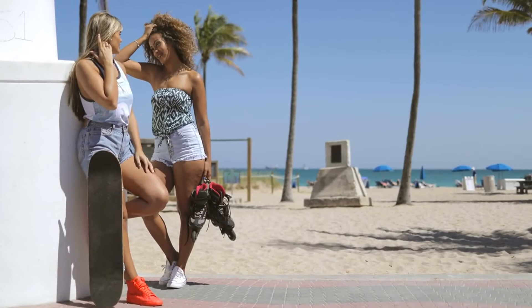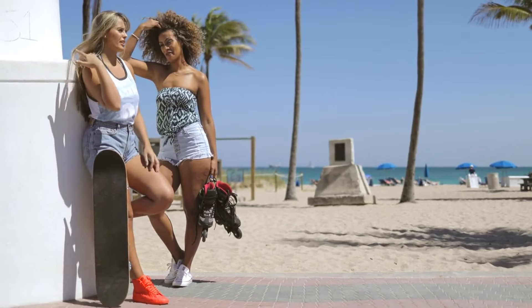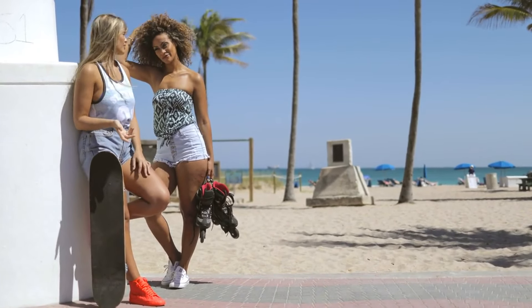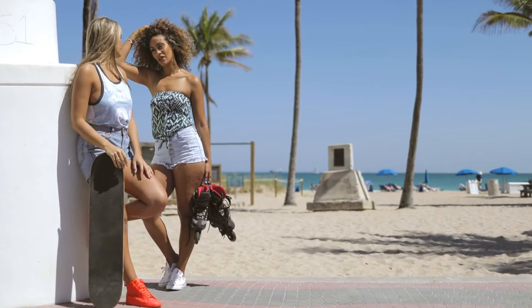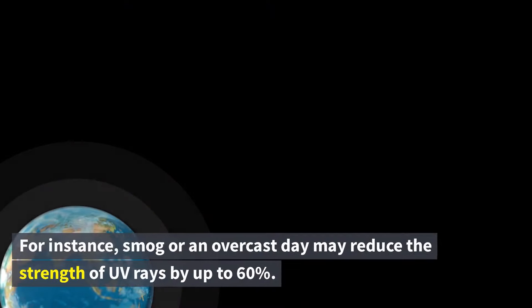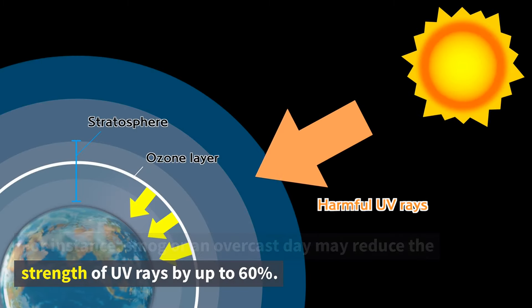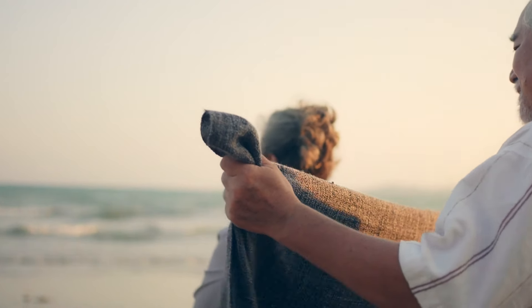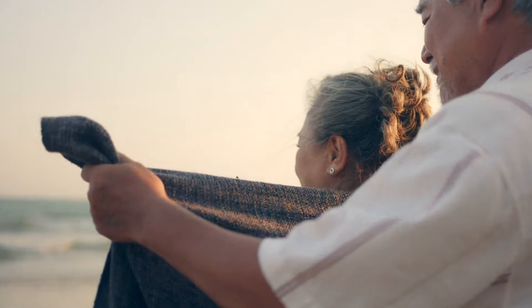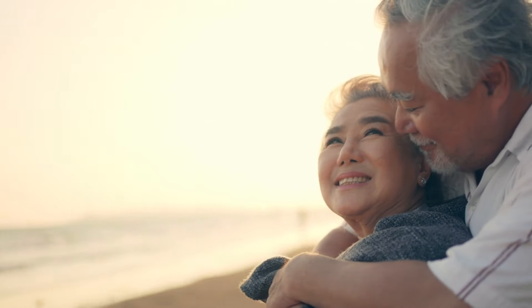Additional factors such as the season, time of day, and degree of pollution or smog, as well as your age, skin color, and sunscreen use, also affect your skin's ability to produce enough vitamin D. For instance, smog or an overcast day may reduce the strength of UV rays by up to 60%. Moreover, older adults and those with darker skin tones may require significantly longer than 30 minutes of sun exposure to produce sufficient vitamin D.